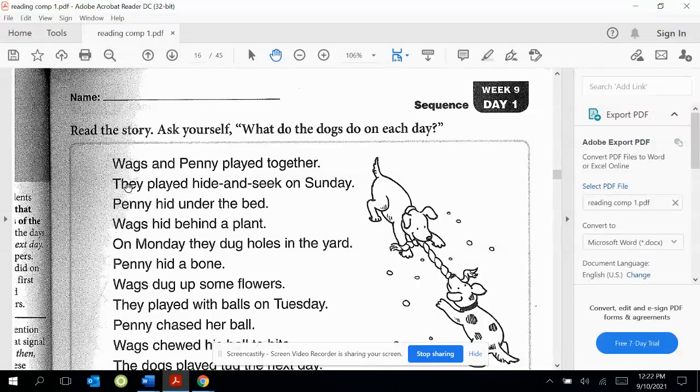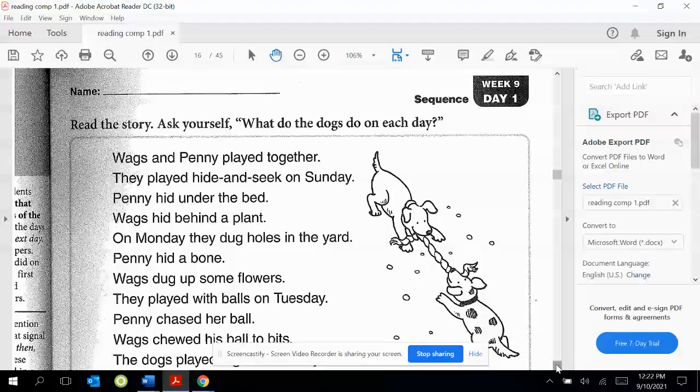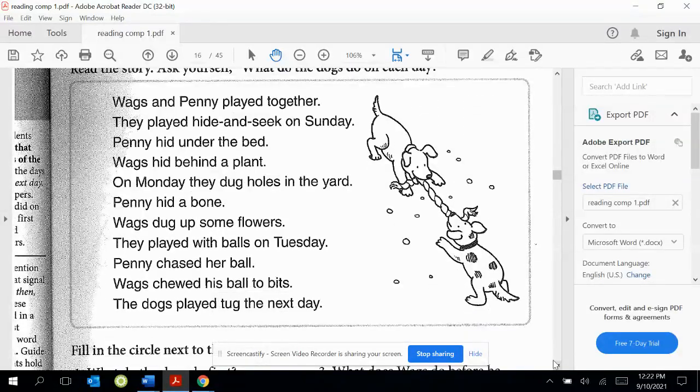Do you see any days in this story? Let's look and see if we can circle them. I see this one here is Sunday. Can you circle Sunday?